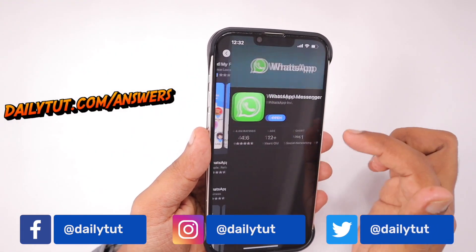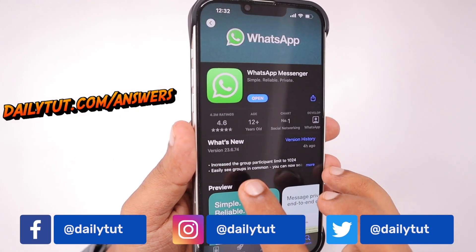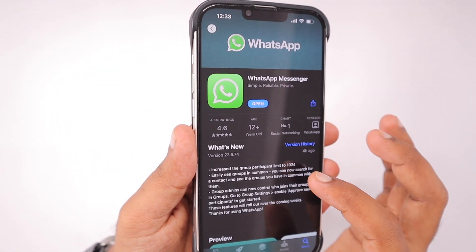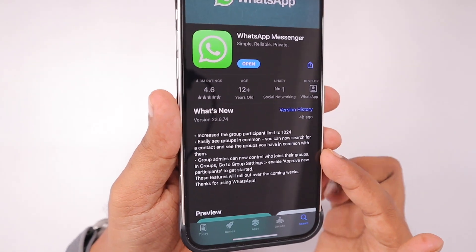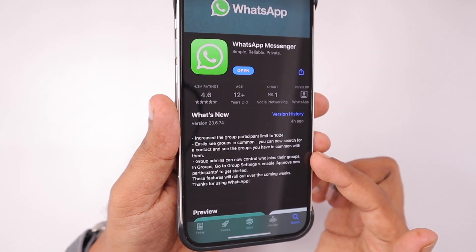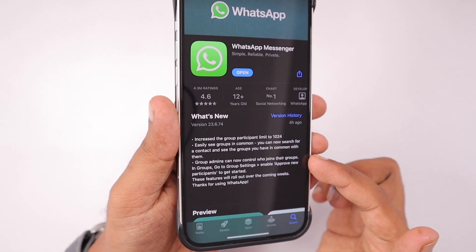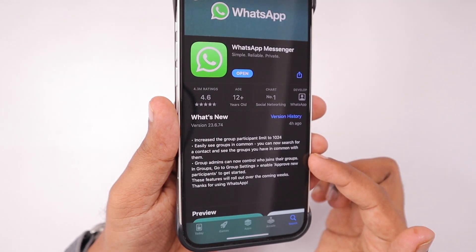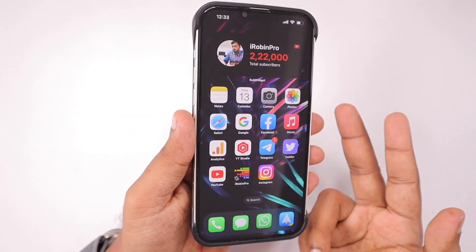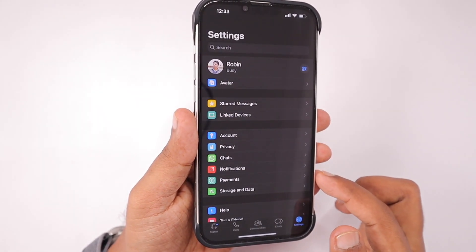Some iPhone users were experiencing WhatsApp automatically crashing and force closing on their iPhone. Simply go to your App Store, tap on your profile picture, and swipe down to refresh and receive the latest WhatsApp update. If you're not seeing the latest update, you have to search the App Store for WhatsApp, and there you will see the update button instead of the open button. This could be due to a bug in the App Store with the latest iPhone 16 versions.